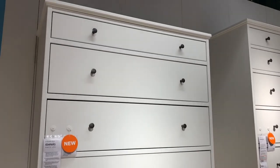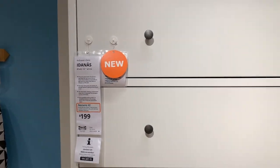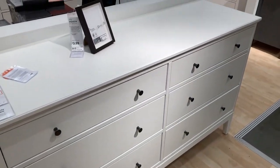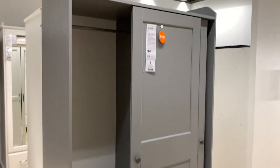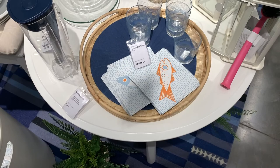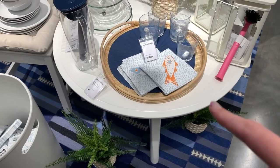Here are these nice chests of drawers, and then this taller one. Ooh, look at this tray — it's so cute. That said it was new online, but it doesn't say it's new in the store. But that's a new product.